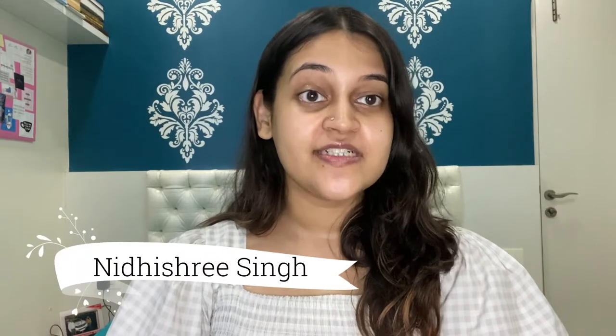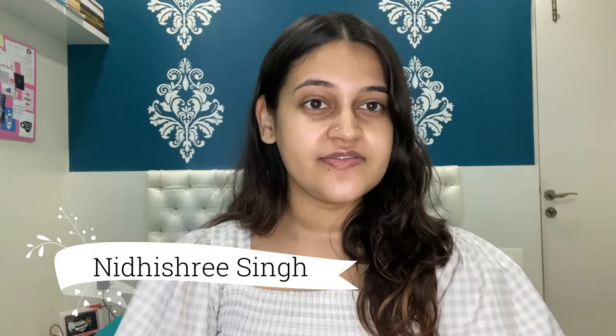Hey guys, welcome back! Today is my first day of office and I am really nervous as well as happy at the same time. I thought of doing a quick get ready with me video because I like documenting moments like this and putting them on my YouTube channel. So let's begin!